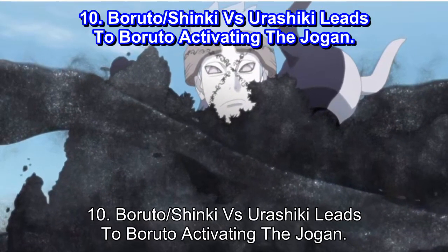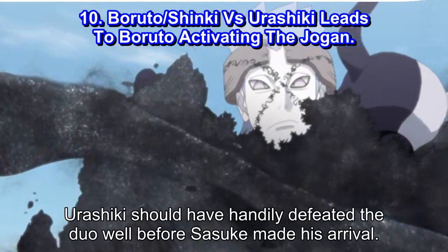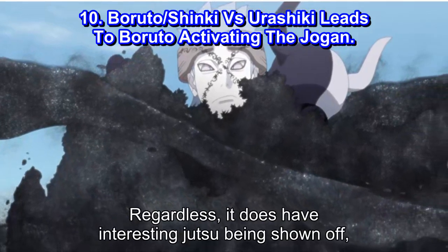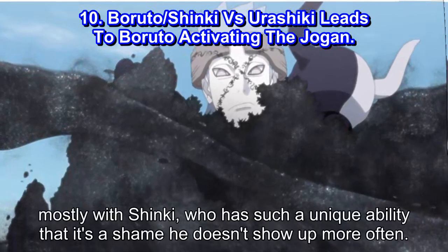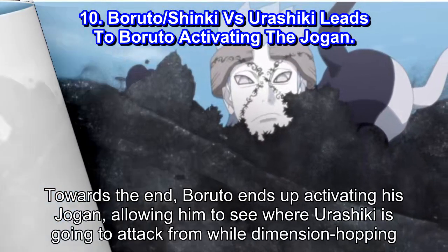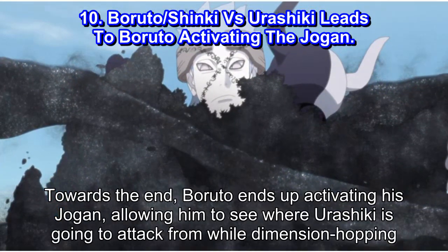Number 10: Boruto vs Shinki vs Yurashiki Leads to Boruto Activating the Jougan. Yurashiki should have handily defeated the duo well before Sasuke made his arrival. Regardless, it does have interesting jutsu being shown off, mostly with Shinki, who has such a unique ability that it's a shame he doesn't show up more often. Towards the end, Boruto ends up activating his Jougan, allowing him to see where Yurashiki is going to attack from while dimension hopping.